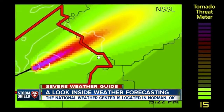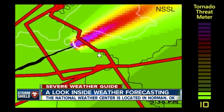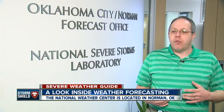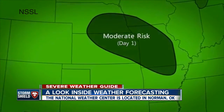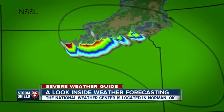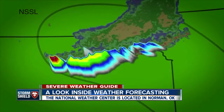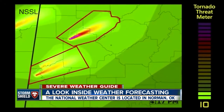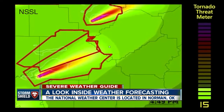One new and exciting project researchers are working on is the FACETS program. It's a high-tech way to alert people of severe weather. Right now you're either in a warning or you're not in a warning — you're in a watch or you're not in a watch. What FACETS is meant to do is go into more of probabilities, where we give more information than just yes, you're in a warning or no, you're not in a warning. It tries to give some idea of what the probability is that you're going to be impacted.